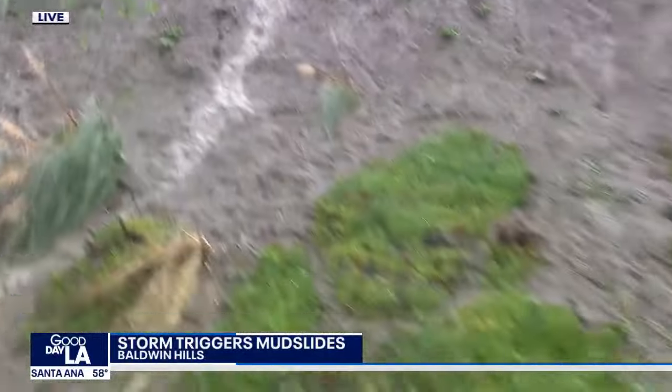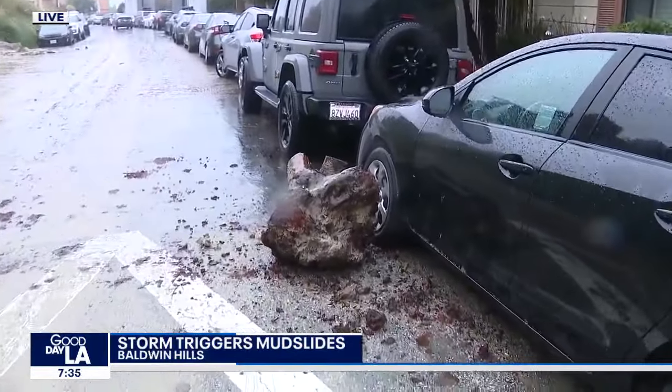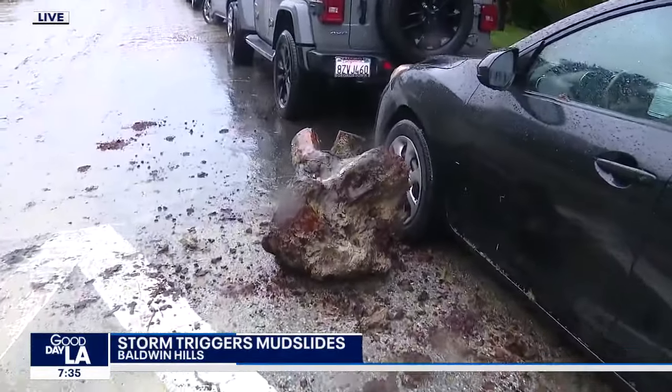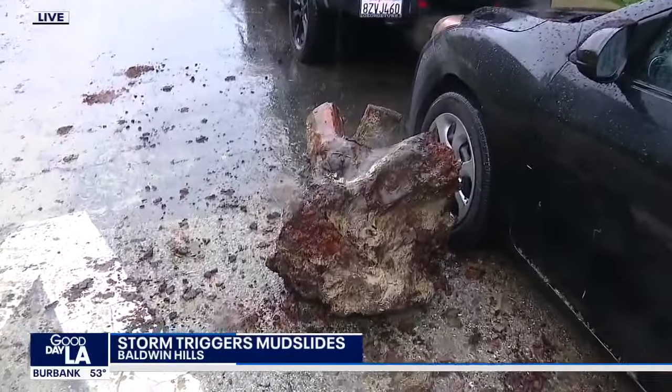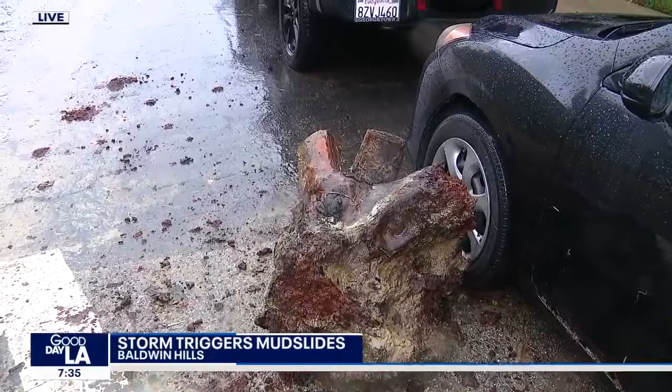I want to pan to your right here as well — you can see some of the debris that came down, and some of this heavy stump that was cut previously but now came crashing down onto this car. Luckily, it didn't do very much damage to this car.